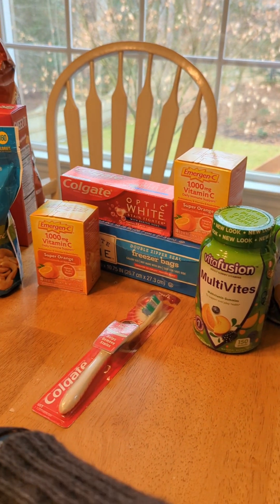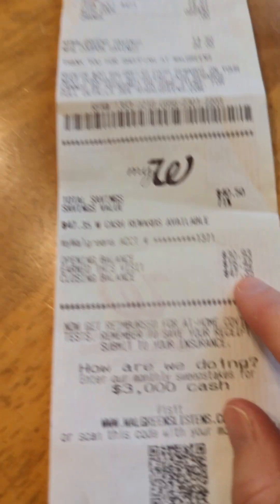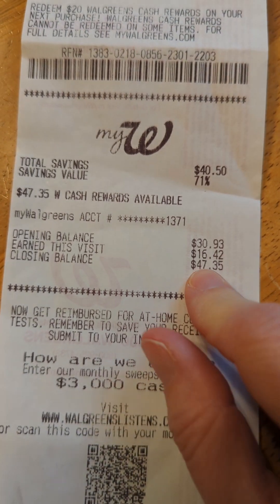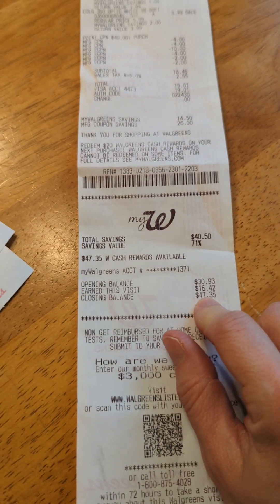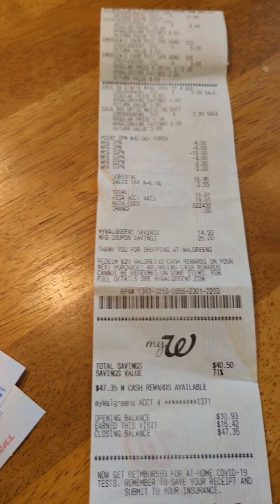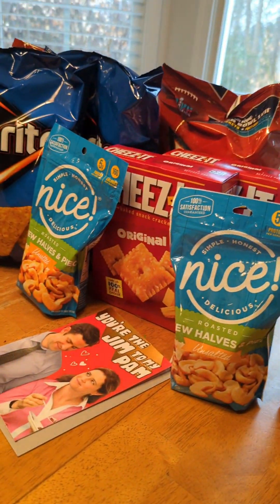I made lots of Walgreens cash. My Walgreens cash balance after that ended up being $47.35 — you can see this at the end of my receipt with the opening balance, how much I earned, and my closing balance. I knew I had enough to do a transaction to help with groceries, paying $20 in Walgreens cash.